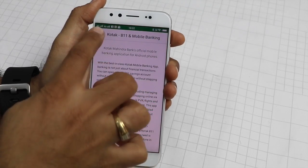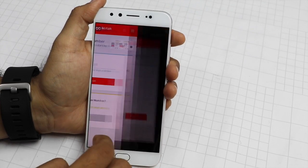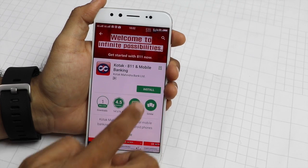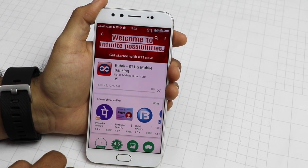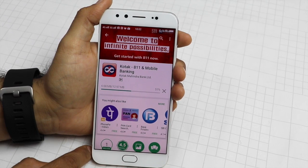You can say that the future is already here. You know why I say this? Because you can not only download internet banking apps, but you can also download a bank account. Yes, you heard it right. Now, you do not have to stand in queues, fill for pages of forms, or submit attested documents to open a bank account.